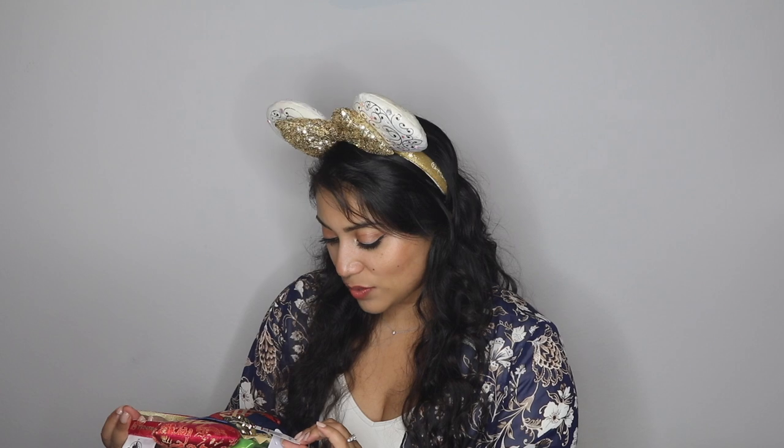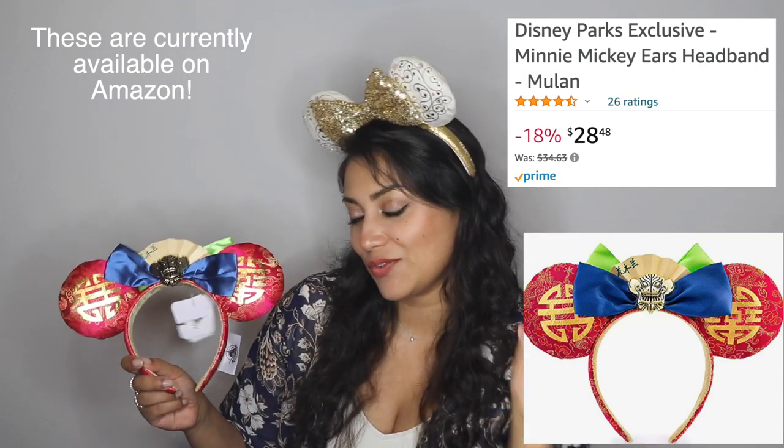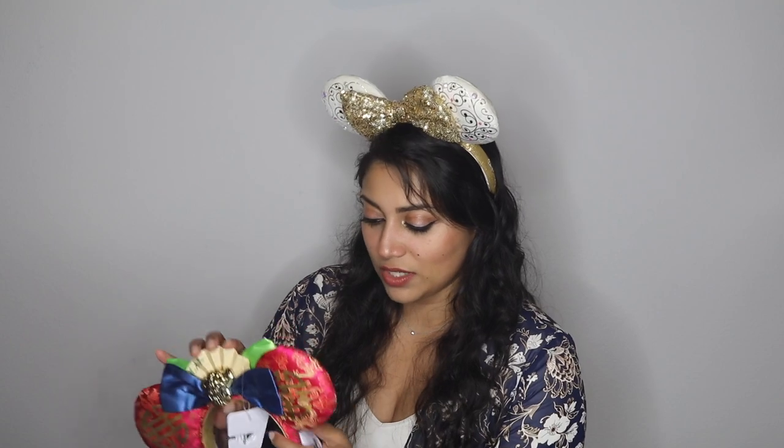I did get a pair of ears — these were on sale for $15.99 and they are the Mulan ears. I eventually want ears for every Disney princess and every Disney villain. I remember seeing these on Shop Disney and really liked them, but didn't buy them because they're pretty pricey — like $30 to $60. I'm glad I found them on sale. I love the little dragon detail and the fan; you instantly know it's Mulan.